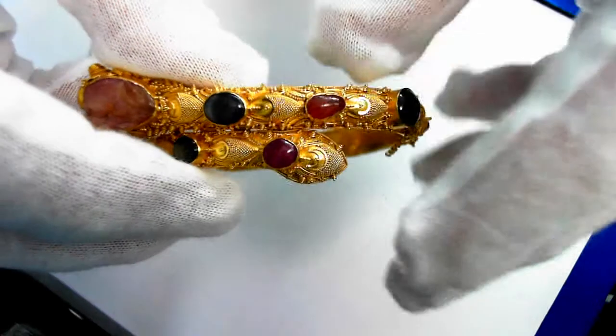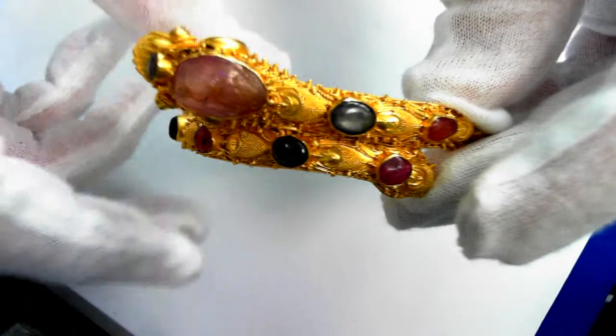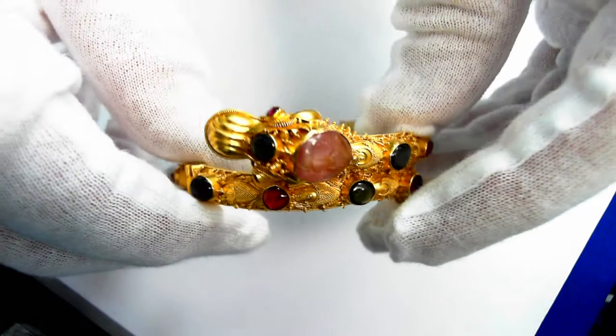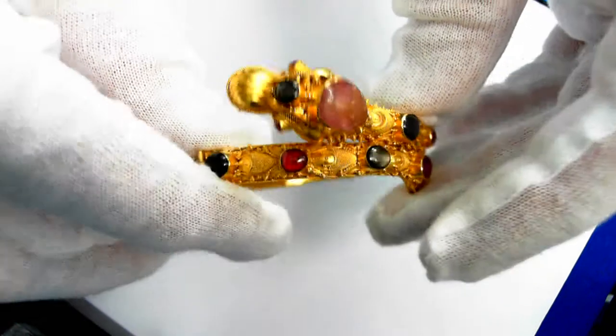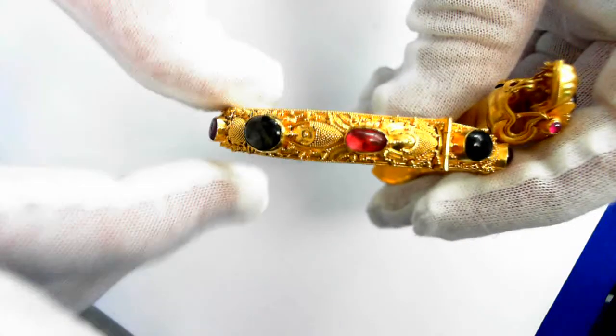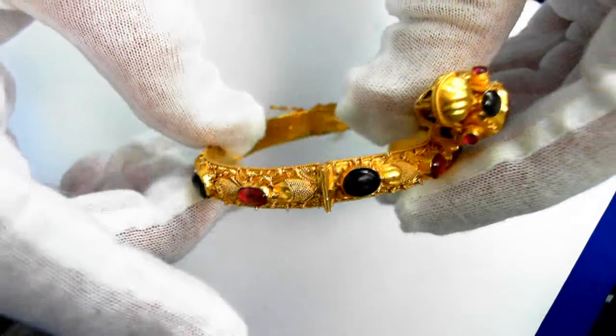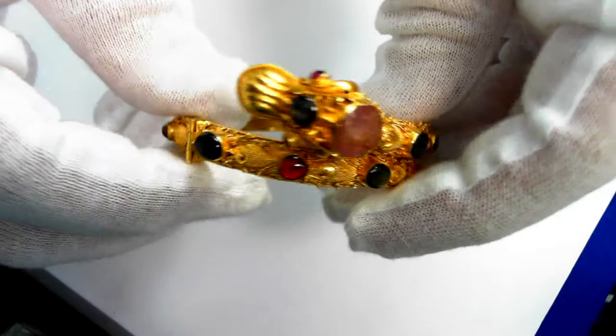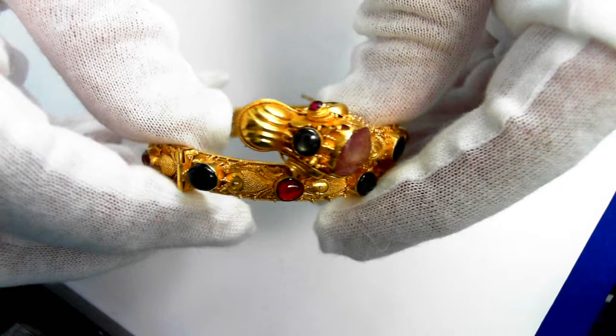Continue on around. It has a 6.5 inch inside diameter, weighs 21 grams, and is 8 millimeters wide. Retail value is $3,300 to $4,600.